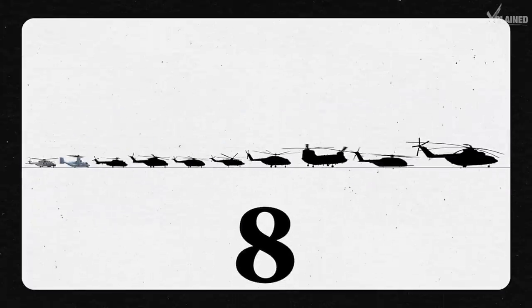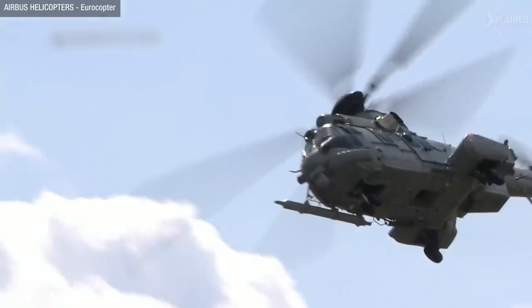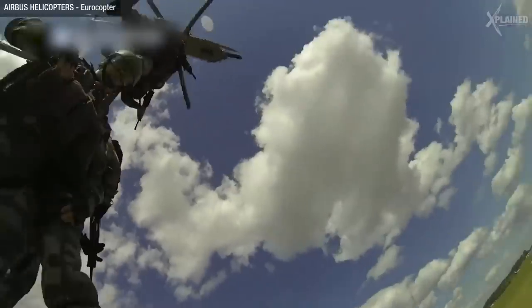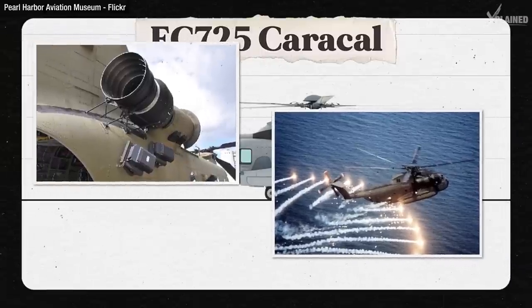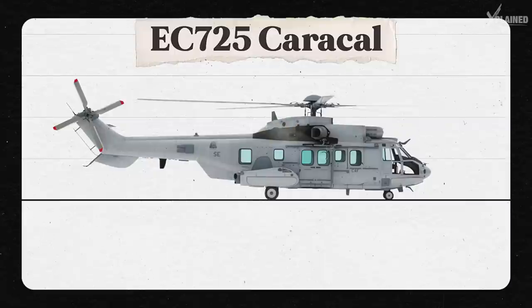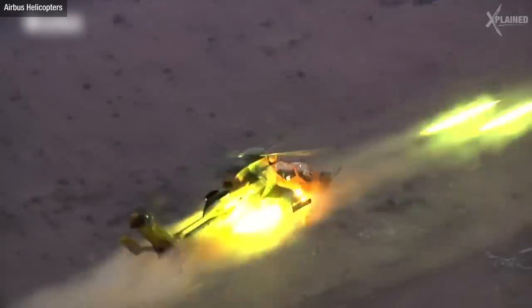At number eight is the EC-725 Caracal. This helicopter is used for combat search and rescue missions, cargo transport and casualty evacuation. But missions like this are dangerous, so to protect itself it has flare dispensers and infrared suppressors that keep it undetected. But if it comes under fire, its outer armour will protect it against small firearms. When it comes to attacking, it can be fitted with 7.62mm machine guns and side-mounted rocket pods.